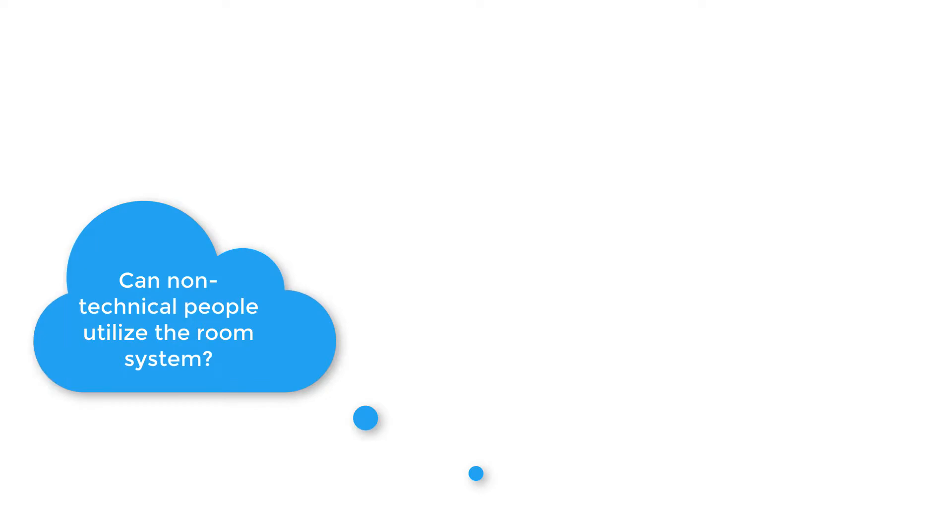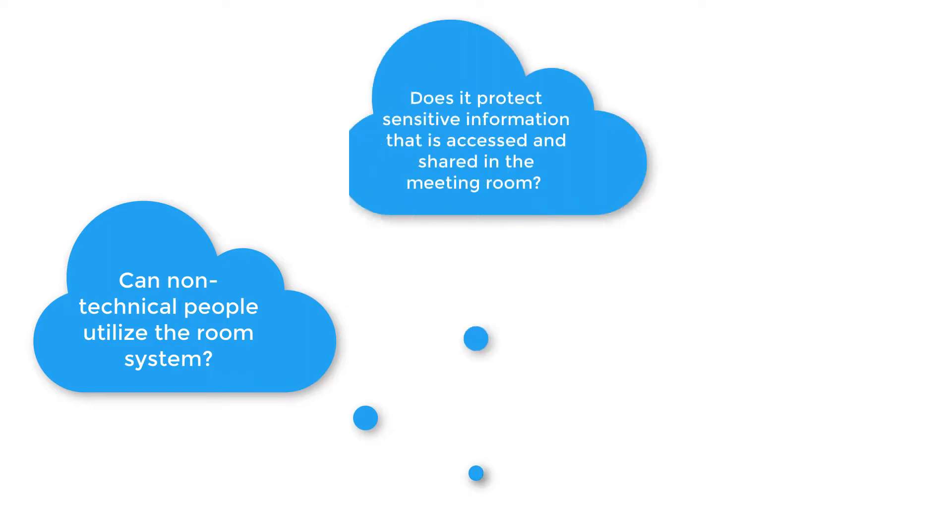A few critical areas are now driving consideration for meeting room solutions. One: can normal non-technical people utilize the room system? Is it intuitive enough for them to be comfortable trying the system and ultimately become familiar and comfortable with it? Two: does it protect sensitive information that is accessed and shared within the meeting room?